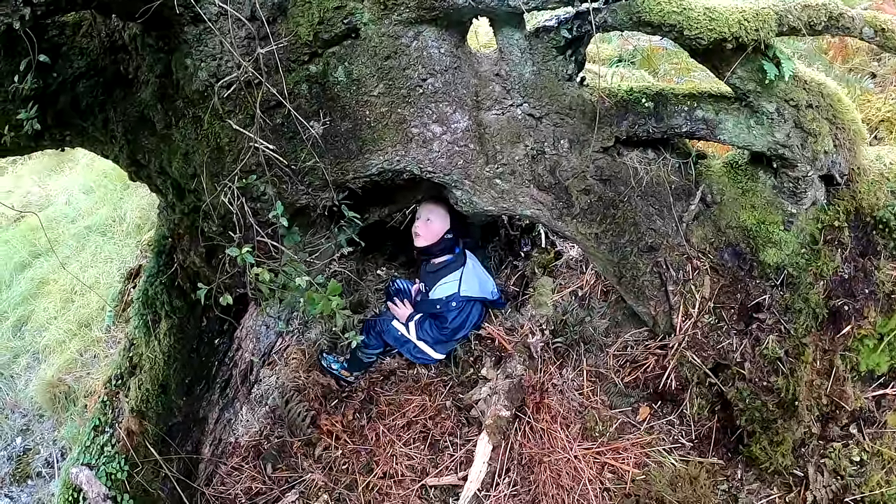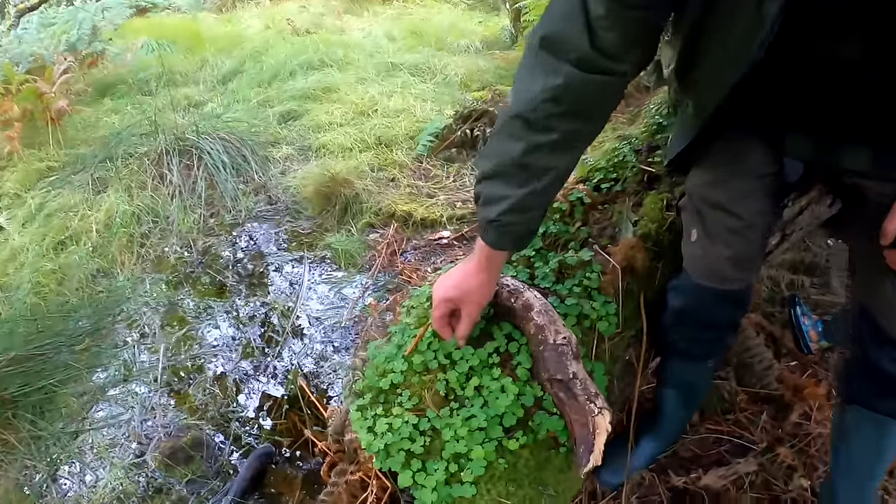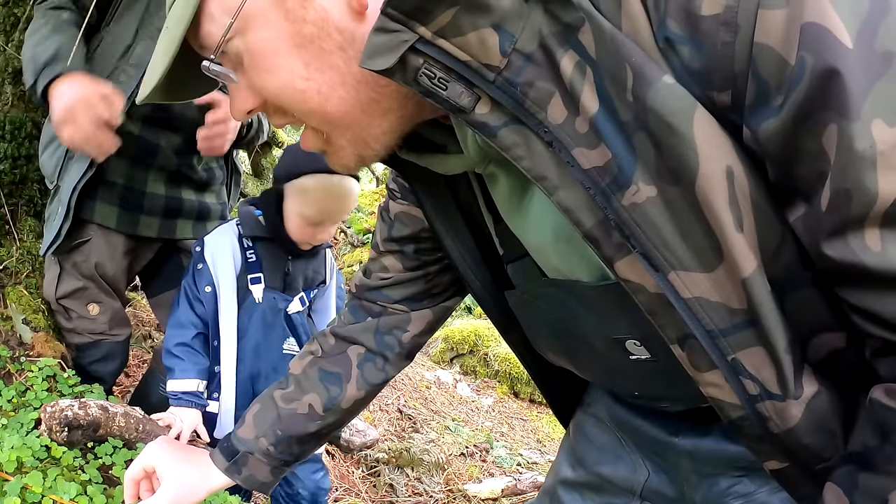What is this little clover? It looks like clover but it isn't clover — it's actually called wood sorrel, so it's quite sour. You've got that near your bed, so that's quite good.